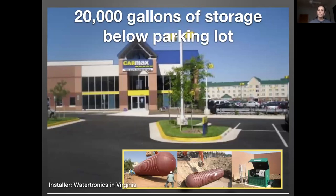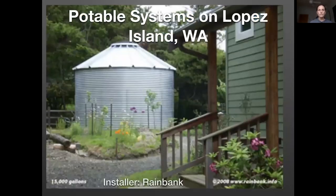There can also be underground storage — this is a 20,000-gallon storage tank underneath a parking lot. There are potable systems too; this one is on Lopez Island in Washington State. Certain states use rainwater for all household needs including drinking water — including islands in Washington State, Texas, and Hawaii. Many states don't allow that or have restrictions, but pretty much everywhere you can use rainwater for irrigation. To use it indoors requires more permitting and regulation to ensure people do it safely.